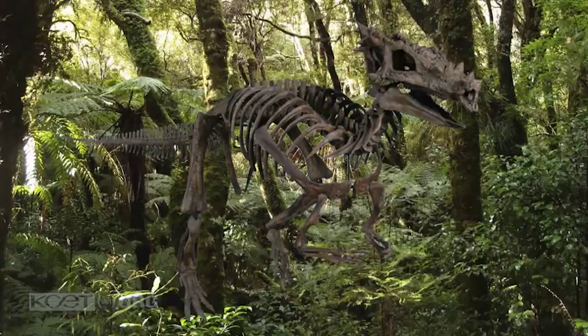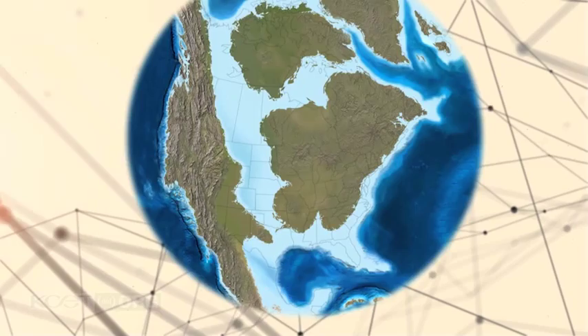Dracorex lived in the late Cretaceous. The climate was hotter than today. The region in which dracorex lived was a coastal region because at that time there were no ice caps. The sea levels were much higher than those of today. There was a sea that cut across North America, so although dracorex was found in South Dakota, South Dakota was coastal at the time because it was on the shore of that internal sea.